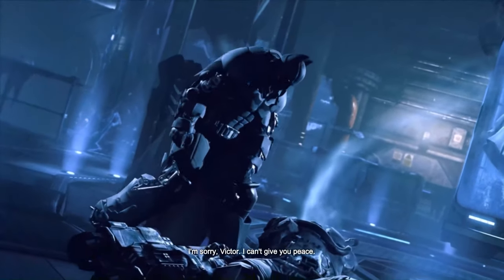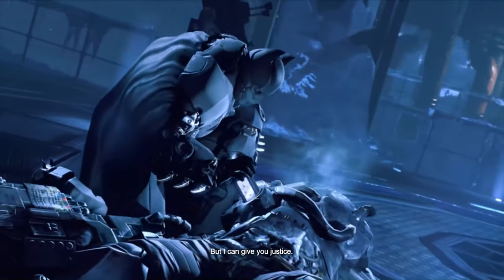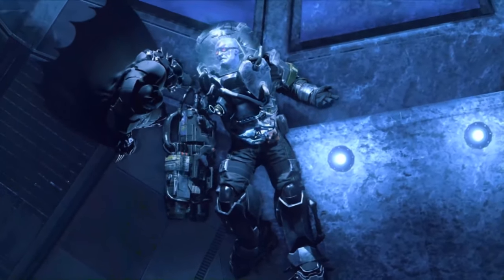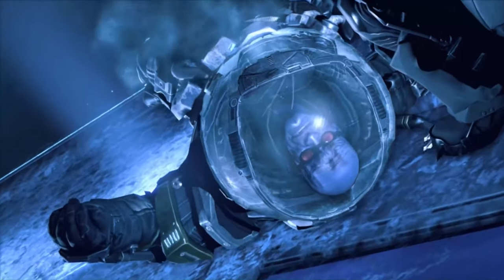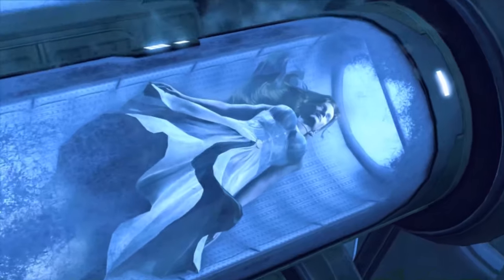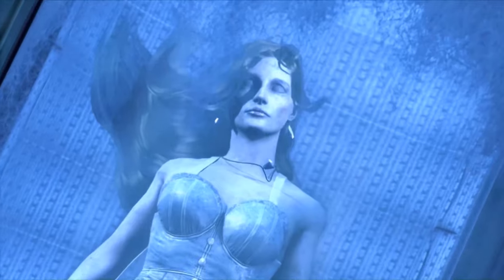I'm sorry, Victor. I can't give you peace. But I can give you justice. No.